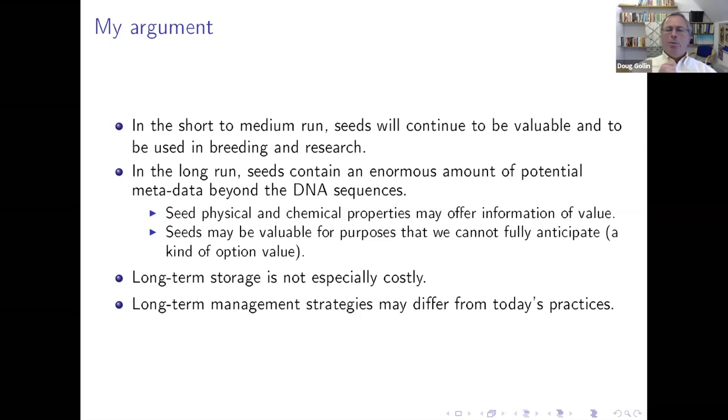I'm going to argue this by analogy to examples from other scientific collections, from libraries, and from archaeology — that the value of leaving things in place is a form of option value that we ought to be taking advantage of and investing in. Beyond that, I'm going to argue that long-term storage is not especially costly. But there is an implication, potentially, for how we understand long-term management strategies that may eventually differ from today's practices.